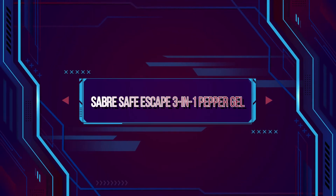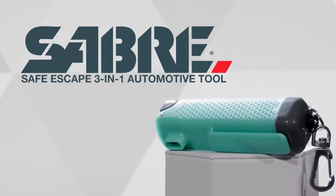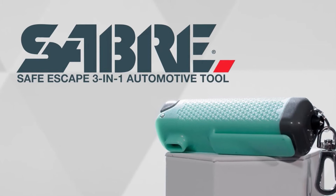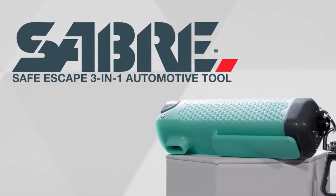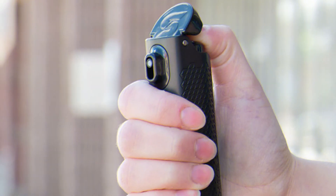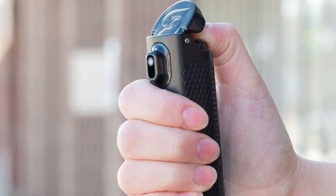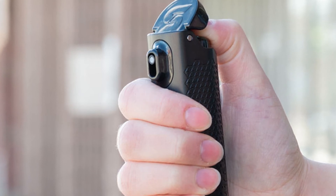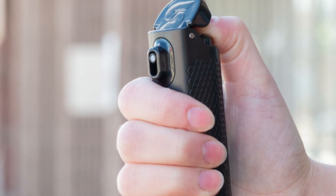Saber Safe Escape 3-in-1 Pepper Gel. If you're looking for a pepper spray that can fit on your keychain, then you'll want to pick up this Ultra Compact Pepper Spray, also from Saber. This multi-function self-defense tool also comes with a seat belt cutter and window breaker in case you're trapped inside your car in an emergency. Instead of the typical spray, this canister uses powerful pepper gel with a 12-foot range to ward off would-be attackers. This self-defense weapon also marks attackers with a UV dye, which can help police identify them following an attempted attack.